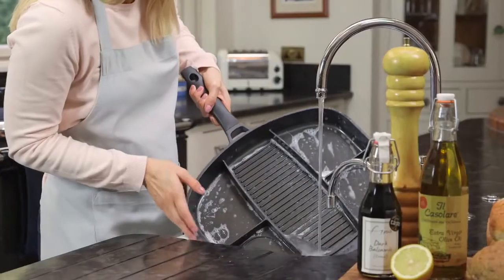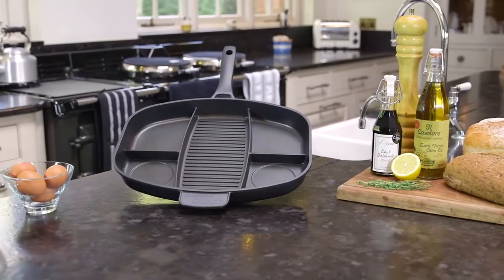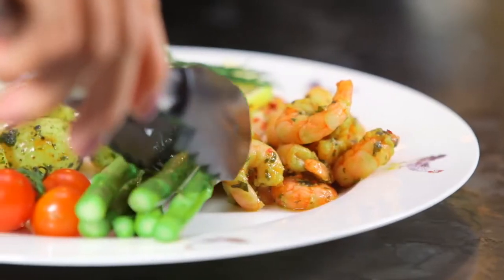Its non-stick surface is easy to clean, and there's less washing up as you're only using one pan. The multi-section frying pan — great for busy families, people on the go, students and campers.